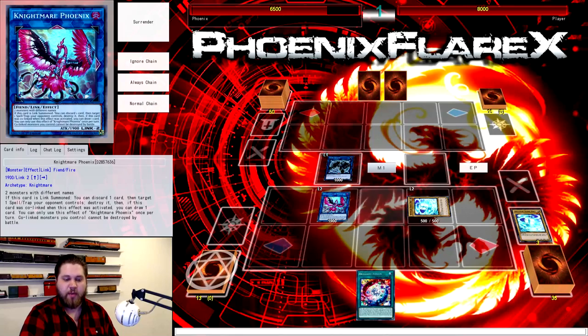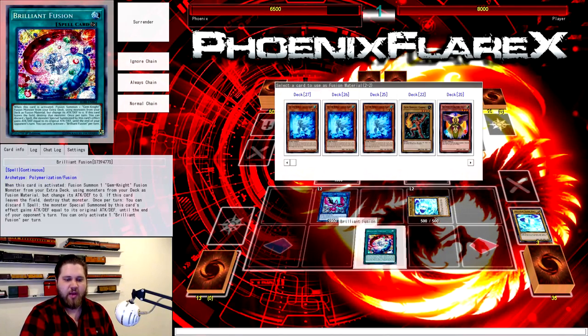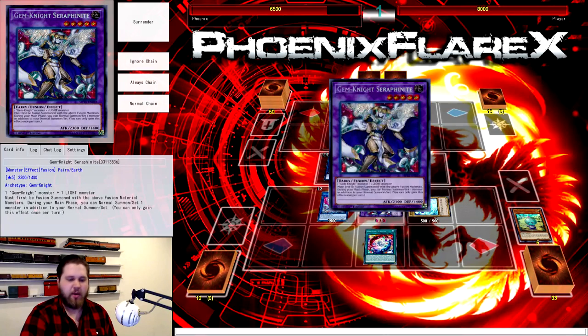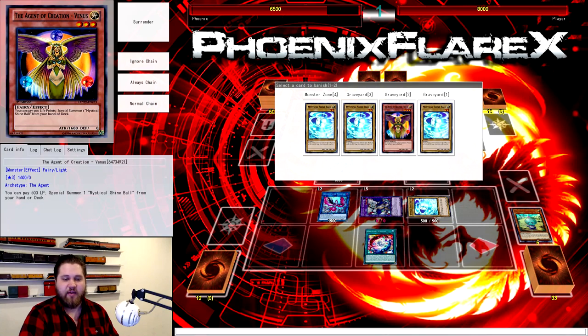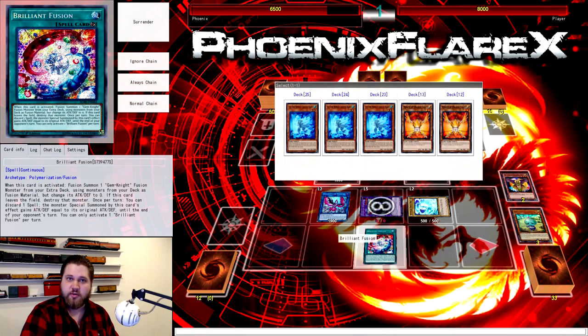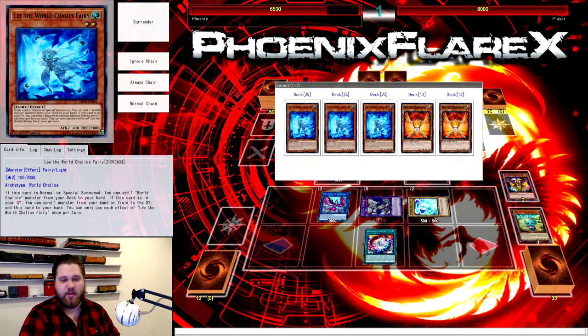The entire reason you're doing this is to open up a zone so that you can activate Brilliant Fusion. We've got Fairies in the Grave, so that's good. We're going to send the Garnet and Eva from our deck to the Grave to summon Seraph Knight in the center monster zone. If you had Lazuli in your deck as the Brilliant Fusion target instead of Garnet, you could send that and add Shine Ball to your hand for even further advantage — but Garnet's usually the safer bet.